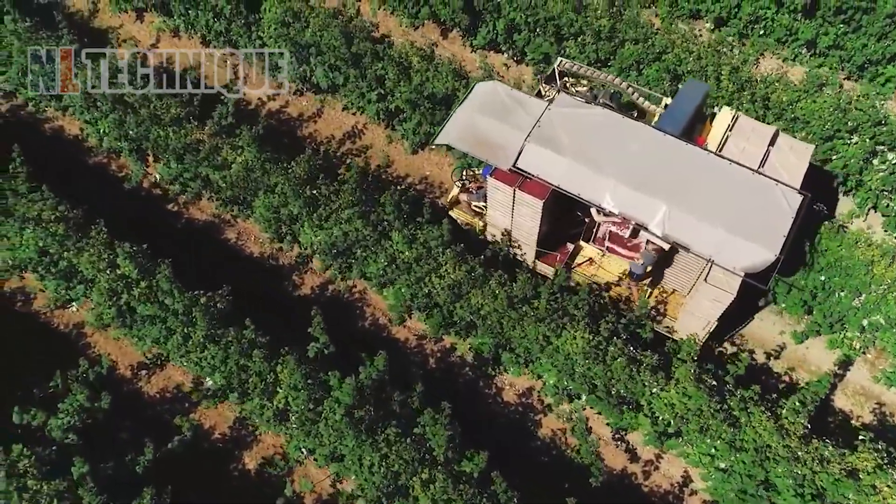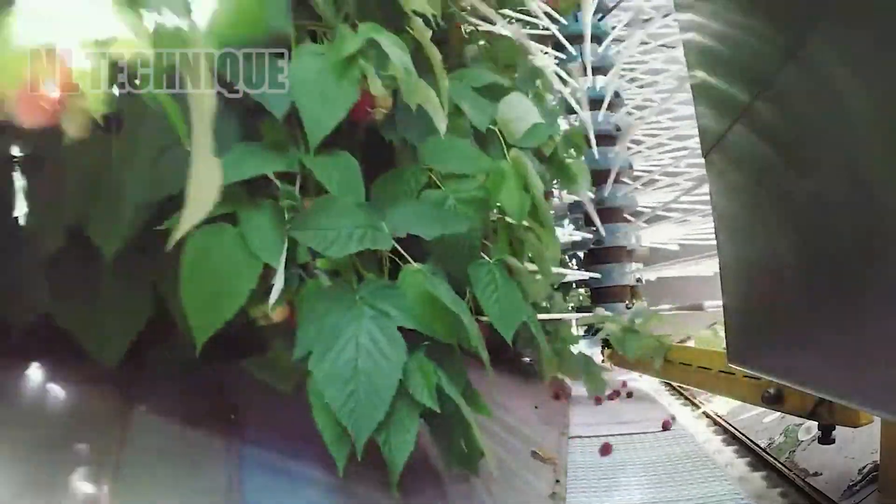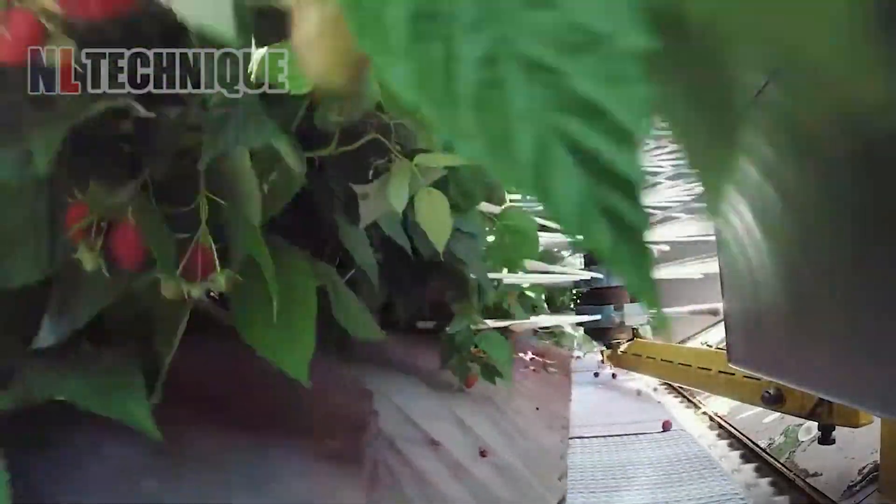Raspberry harvesting is more time-saving than ever, thanks to a harvester that slightly hits the branches of the plants so the ripened berries fall down to the tray, safe and sound.